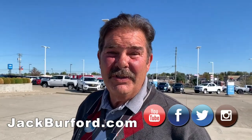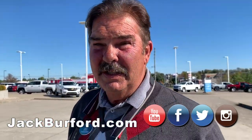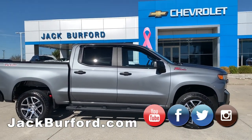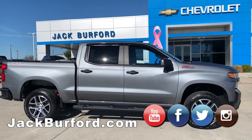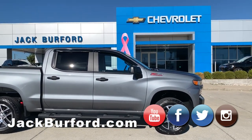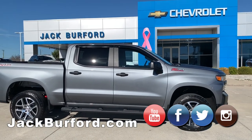Absolutely, it's a nice one. We just traded for this yesterday. We sold this truck here — it's only got 1,300 and something miles on it. A brand new truck essentially. The customer bought it. This is a Custom Trail Boss, and he wanted a truck that had some more options, so he bought a new RST.